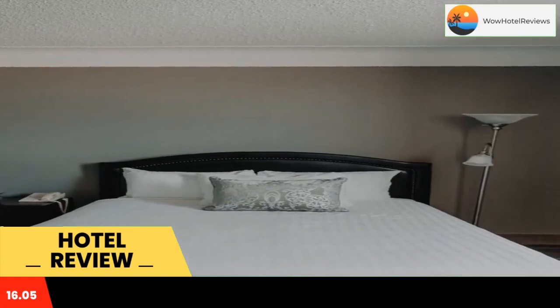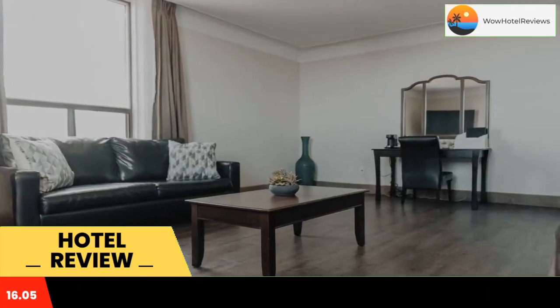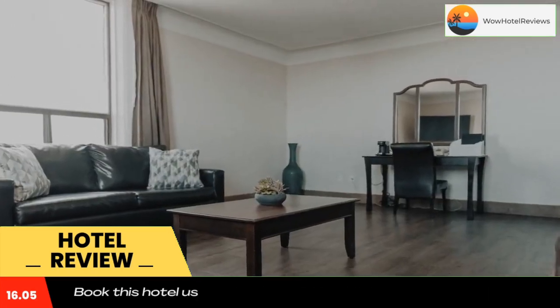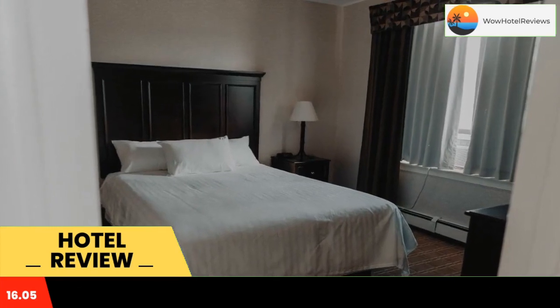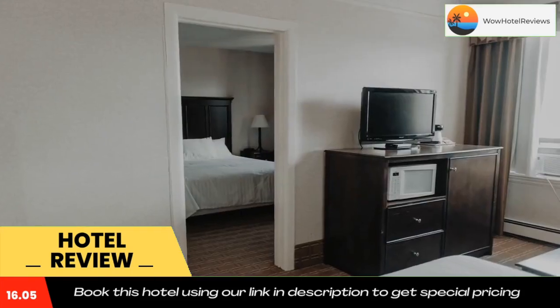Portside Restaurant offers views of Lake Superior. It serves a variety of breakfast, lunch, and dinner options. A hot tub and sauna are provided. Built as part of Canada's grand railway hotels...